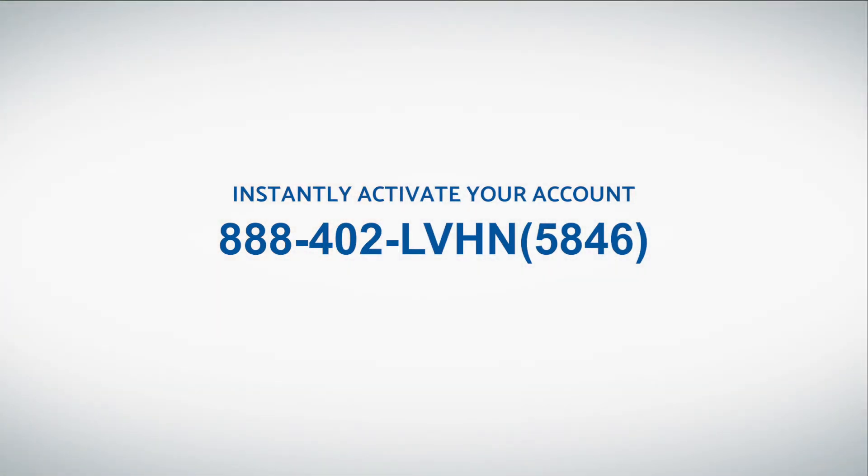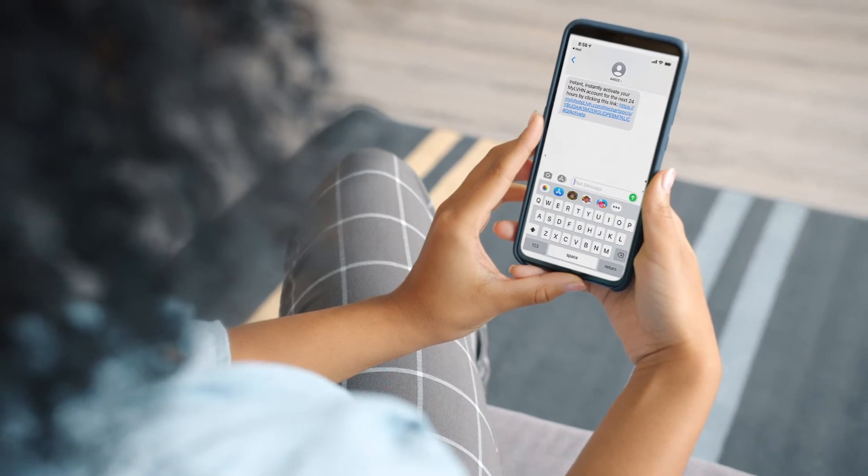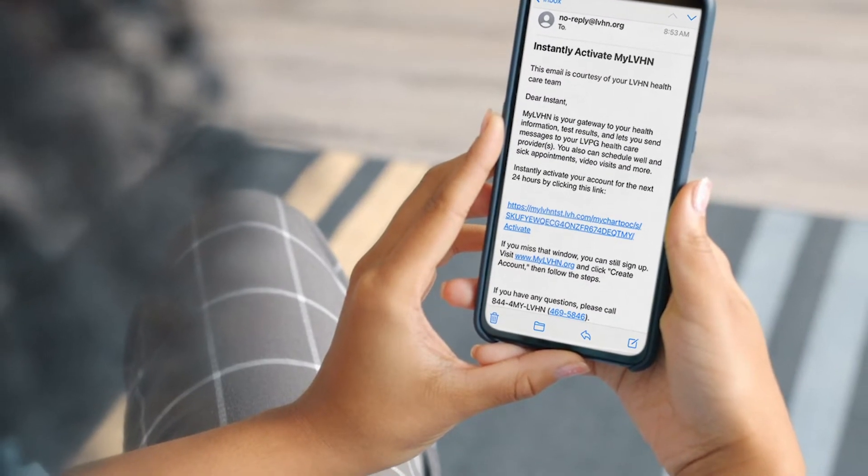Instantly activate your account by calling 888-402-5846 or during your next office visit. Once you've connected with an LVHN staff member, whether over the phone or in person, simply ask for assistance with instant activation. You will receive a text or email to instantly activate your account. Follow the instructions in our text or email.